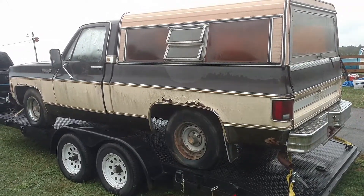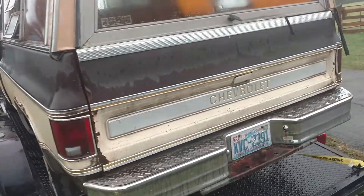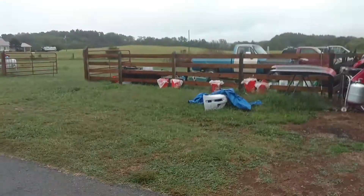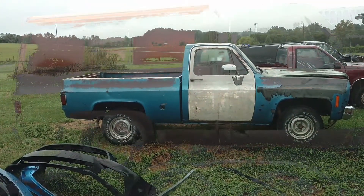Another short wide bed Chevy pickup truck. I thought you just got one of these - you probably didn't see the video on that. Anyway, there is another one of these sitting right over there. There's another short wide bed. Truck City - what can I say?